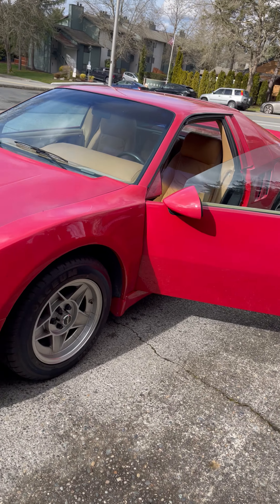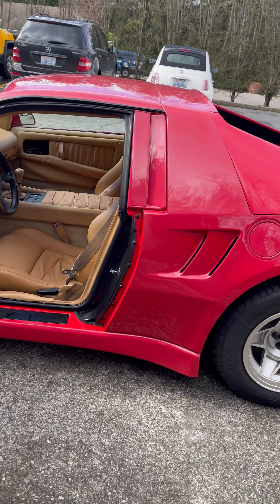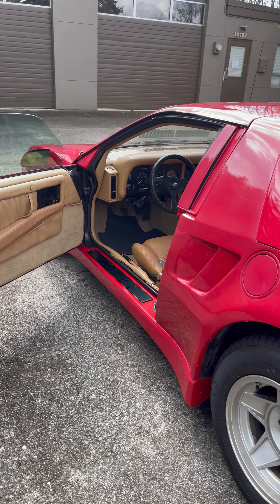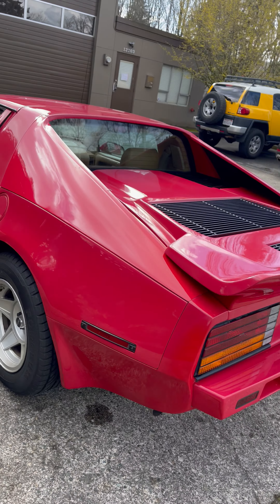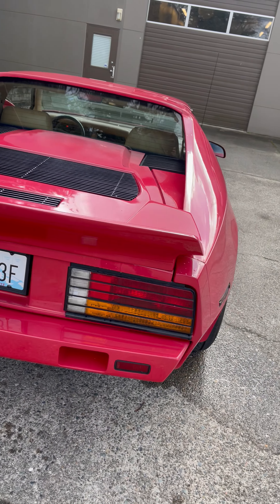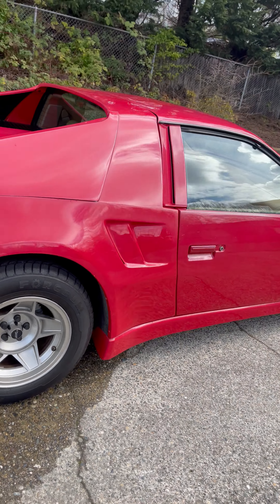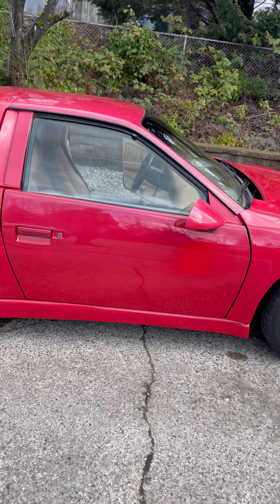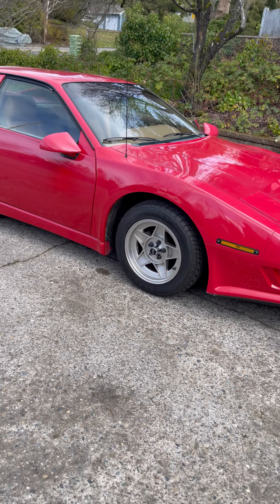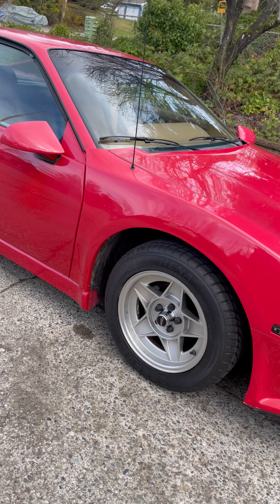I believe there are fewer than six of these that exist now — I've been researching for quite some time. In order to replace the clutch, we had to get parts from all over the country. You have to drop the entire chassis out, and we did that. I have all the parts receipts, box pictures, and pictures of the work that was done — we did this ourselves. It's got a nice set of performance tires on it, as well as the original tires.